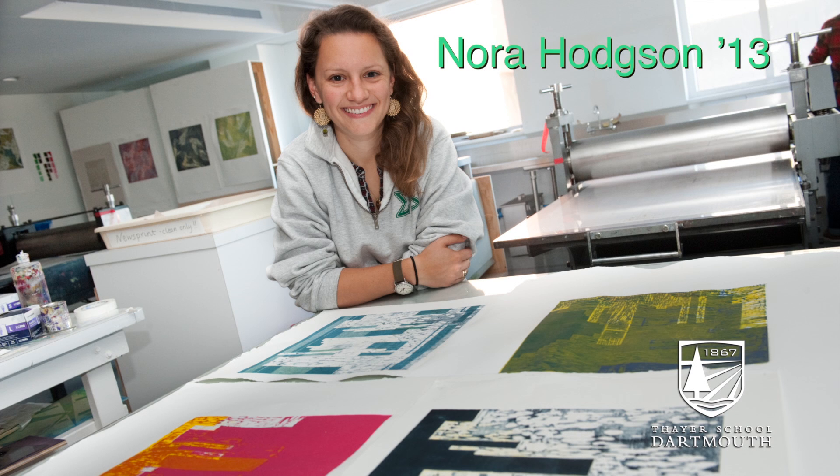My name is Nora Hodgson and I'm a '13 from New York City. I'm an engineering major modified with studio art, and my focus for studio art is on the creative process.